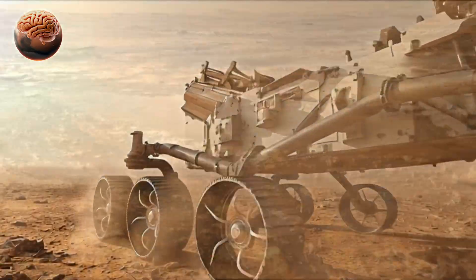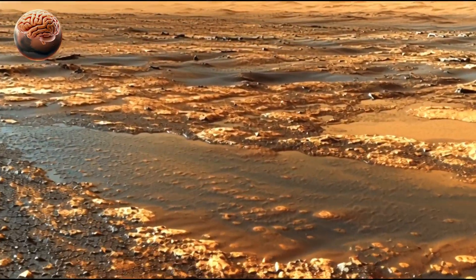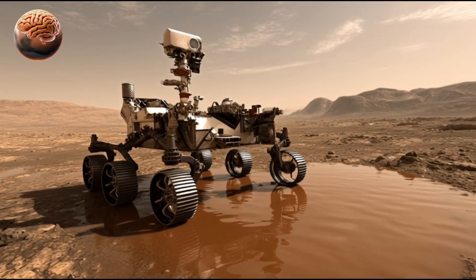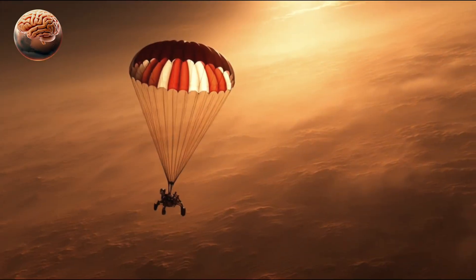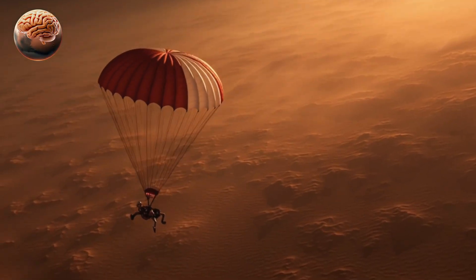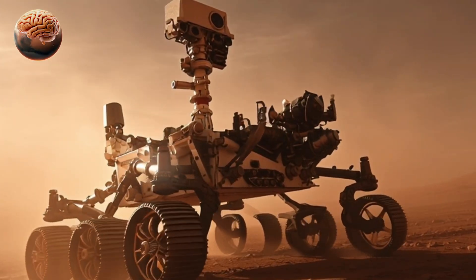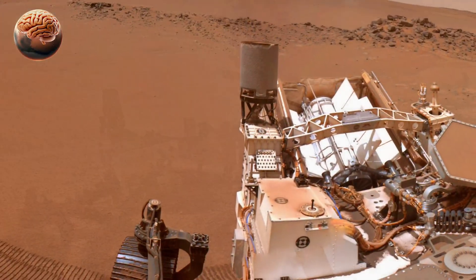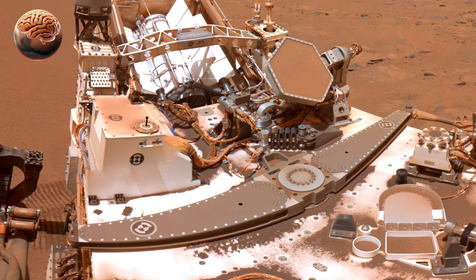NASA's Perseverance rover has made one of the most remarkable discoveries in the search for life beyond Earth: clear traces of ancient water on Mars. Since landing in Jezero Crater in February 2021, Perseverance has been exploring what scientists believe was once a vast lake bed fed by ancient rivers.